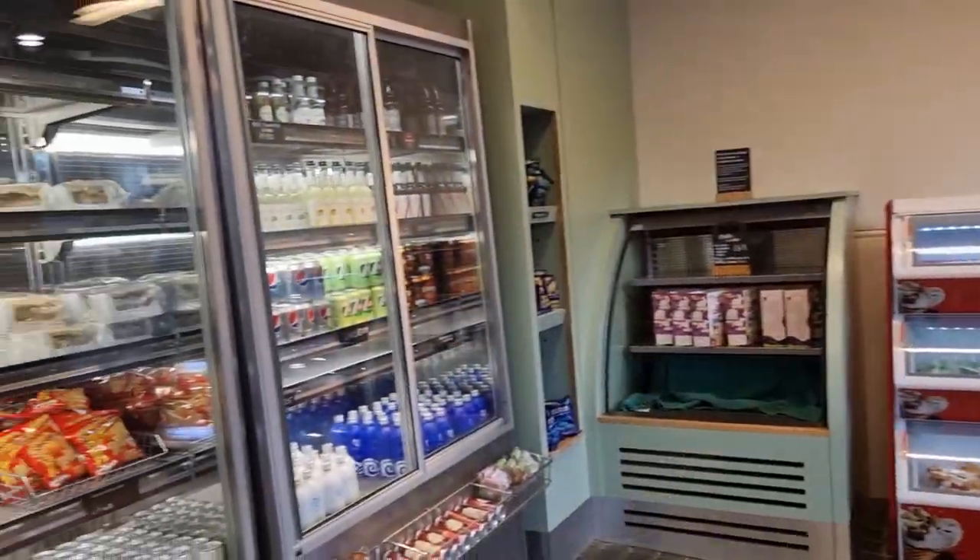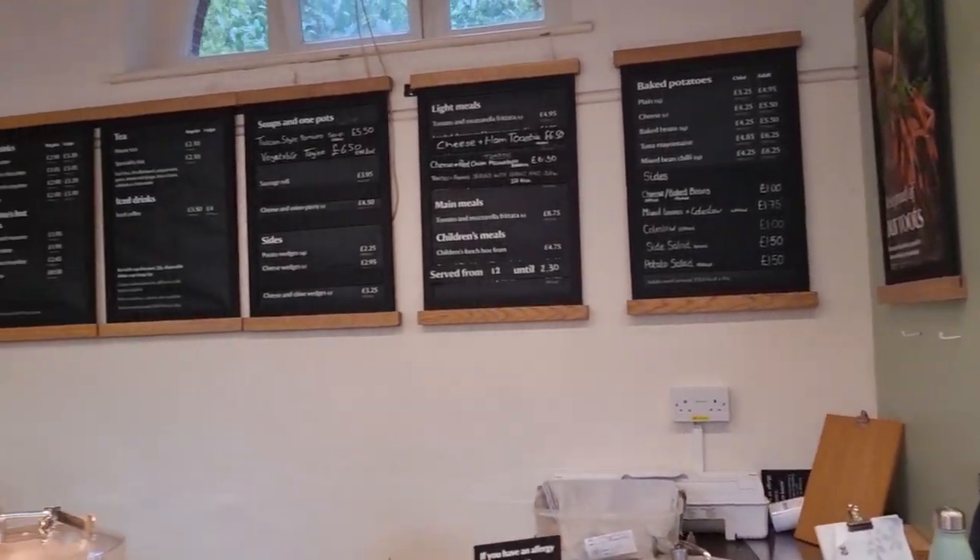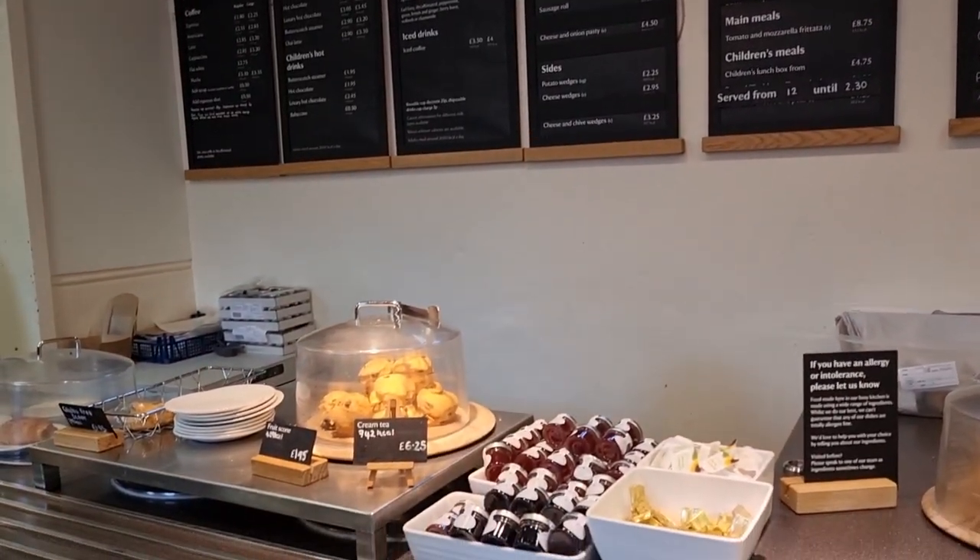The cafe was fully stocked: teas, coffee, sandwiches, cakes, sausage rolls — everything you could possibly want. So we got some snacks and we headed off on the Woodland Trail.